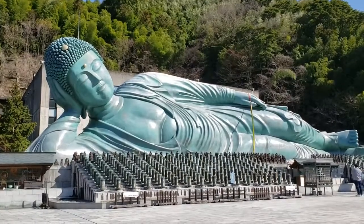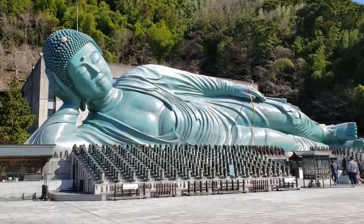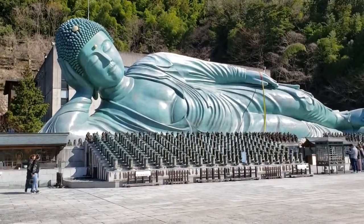Access from Hakata station to here is about 30 minutes by train, and from the nearest station, Kido Nanzo-in station, to Nanzo-in is about a 5-minute walk.